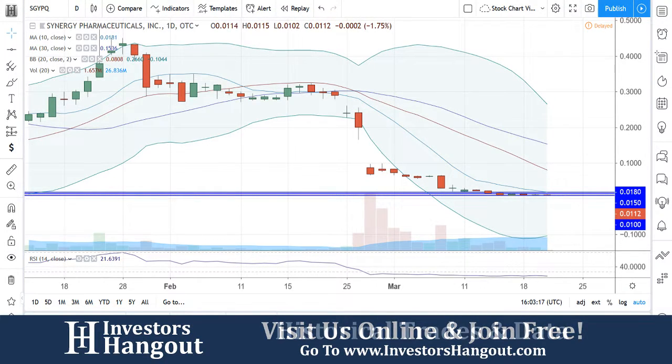Taking a look at stock ticker symbol SGYPQ, currently traded at $0.0112.